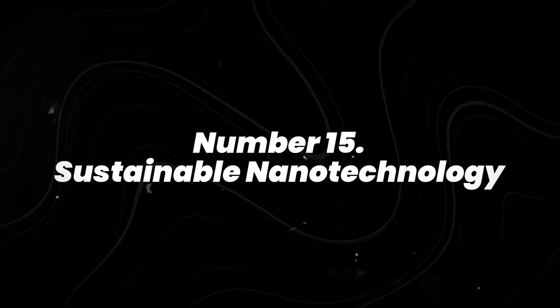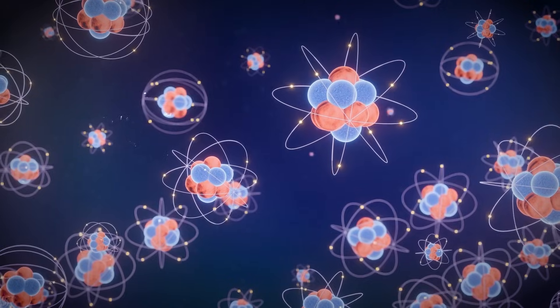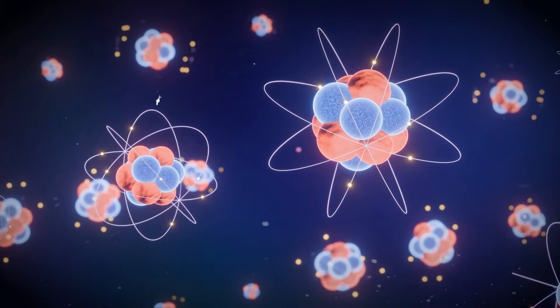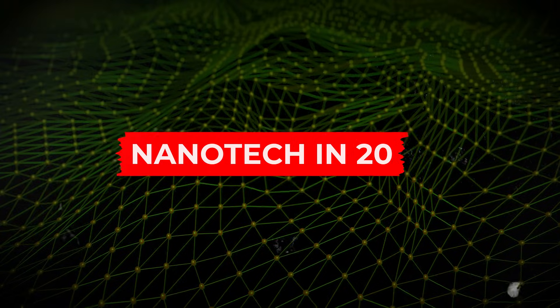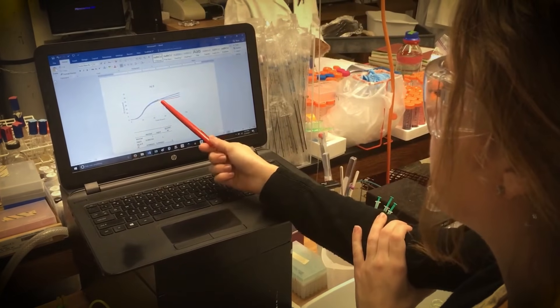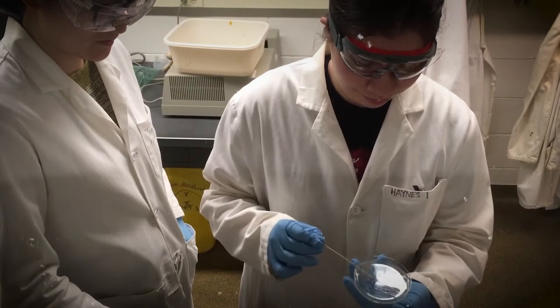Number 15: sustainable nanotechnology. If you've ever wondered what science looks like when it shrinks down to the size of a few atoms, nanotech in 2027 is exactly that. Researchers are building materials that clean water faster, target diseases more precisely, and use far less energy than conventional solutions.